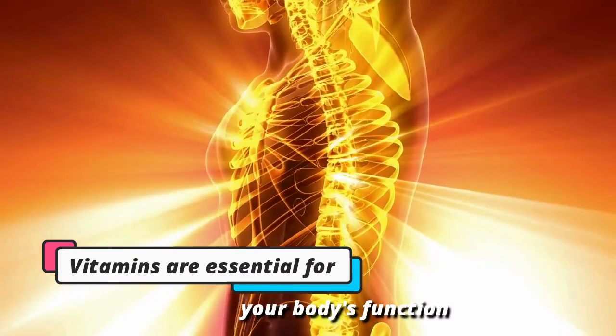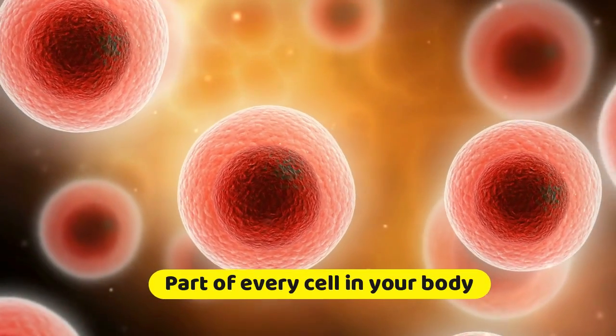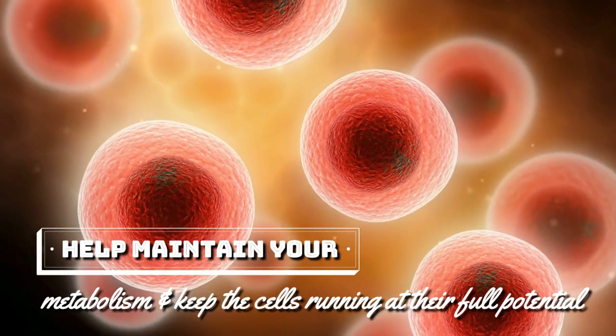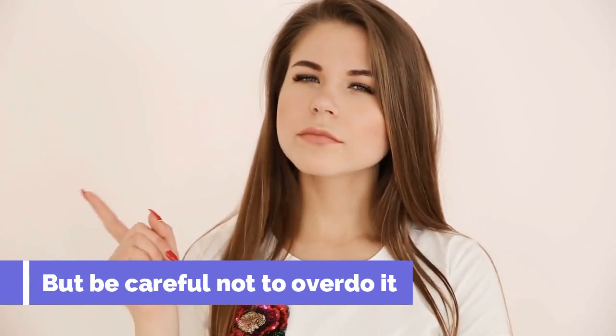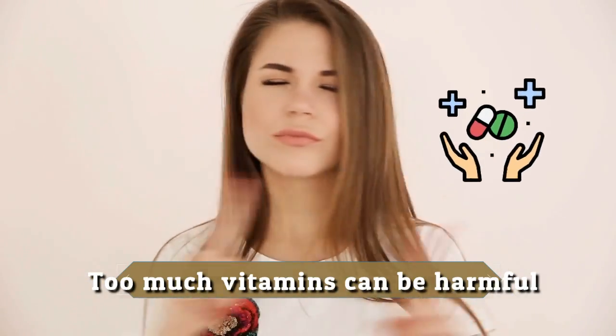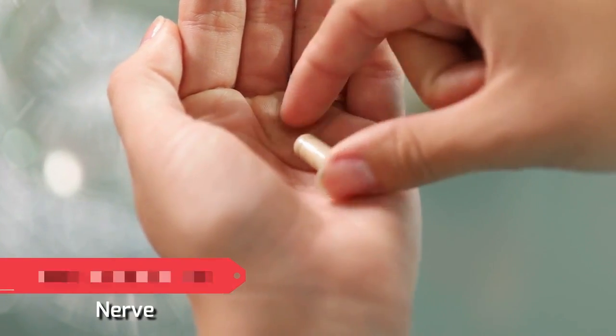Vitamins are essential for your body's function. They are a part of every cell in your body, and they help maintain your metabolism and keep the cells running at their full potential. But be careful not to overdo it — too much vitamins can be harmful, so start with small amounts and increase gradually. Here are the best vitamins for nerve repair in the human body.